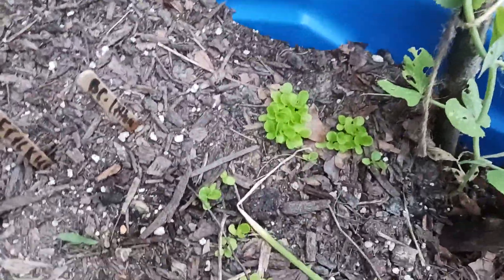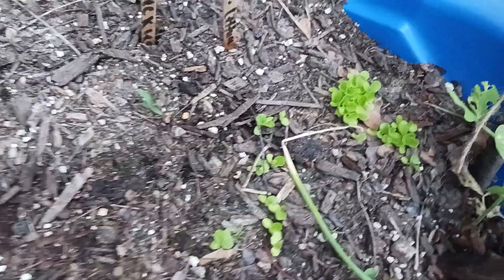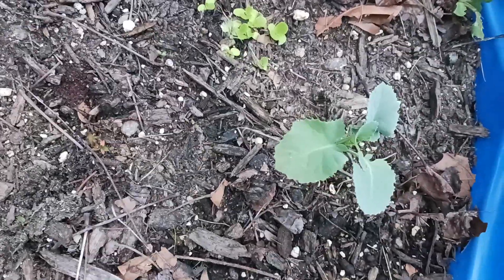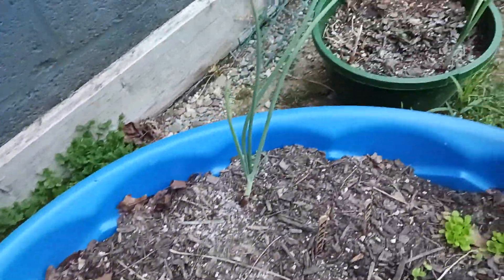Right here we have the green lettuces — we have the butter crunch on the right and the freckled lettuce on the left. We have another kale here, and then some more of these onions all the way around. More of those onions.